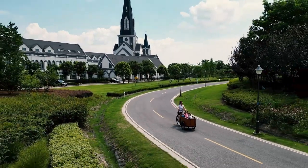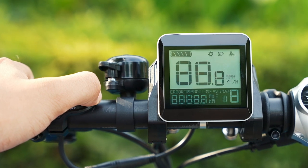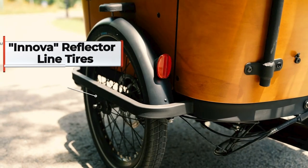The robust aluminum steel construction of the Family C frame allows a total of 135 kg loading, powered by a Nanda M100 mid-engine motor, resulting in a maximum output torque of 120 Nm.